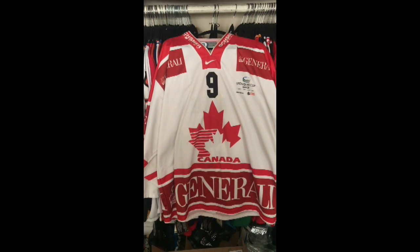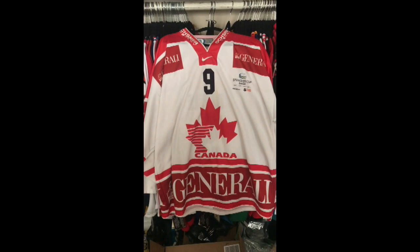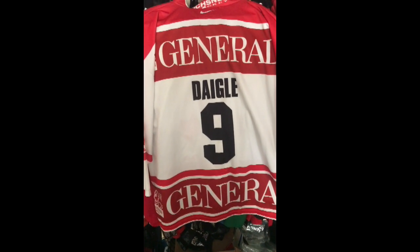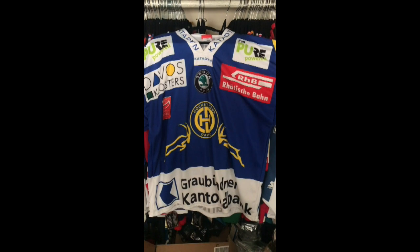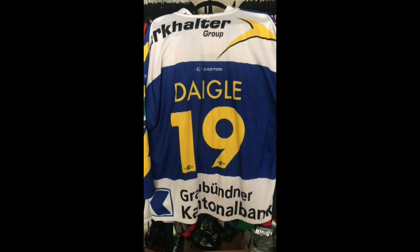Definitely one of my favorite jerseys in my collection is this 2009 Spengler Cup Team Canada Degg jersey. I love the advertising on these jerseys — it's just done so cleanly. Next up is this HC Davos Swiss Degg jersey. It is just gorgeous. Love the color — the blue, the yellow, the white — and once again, the advertising's great.